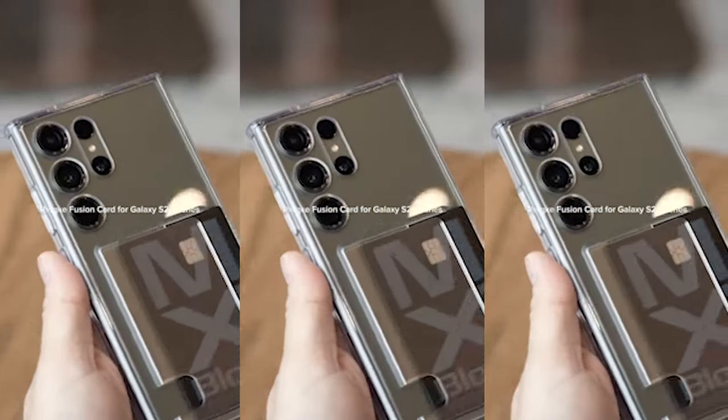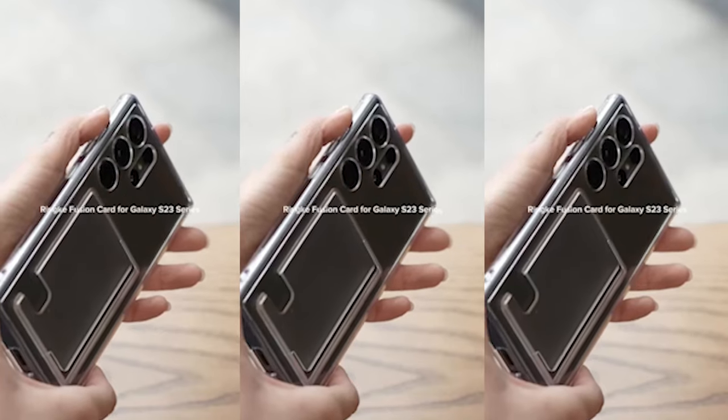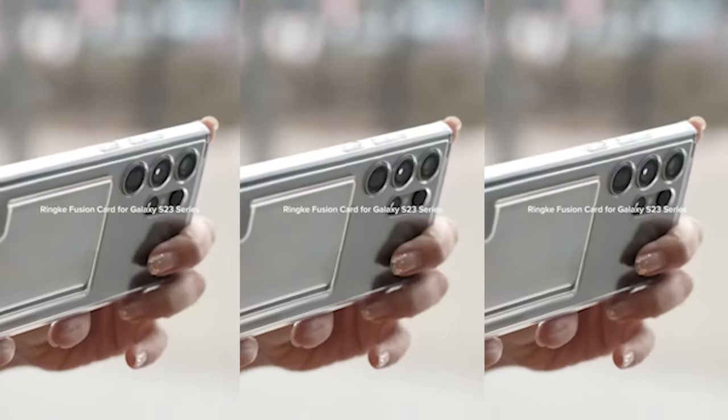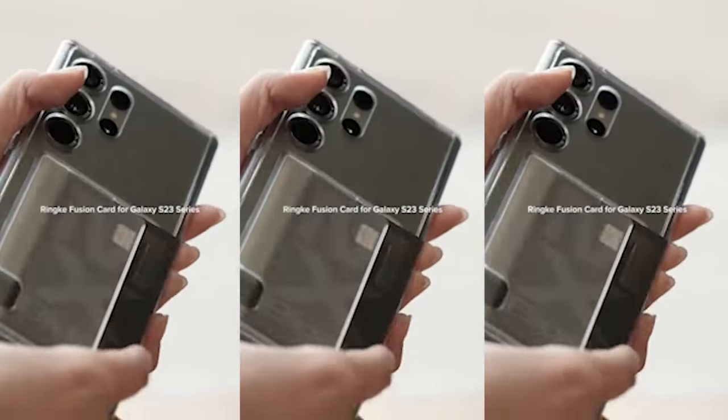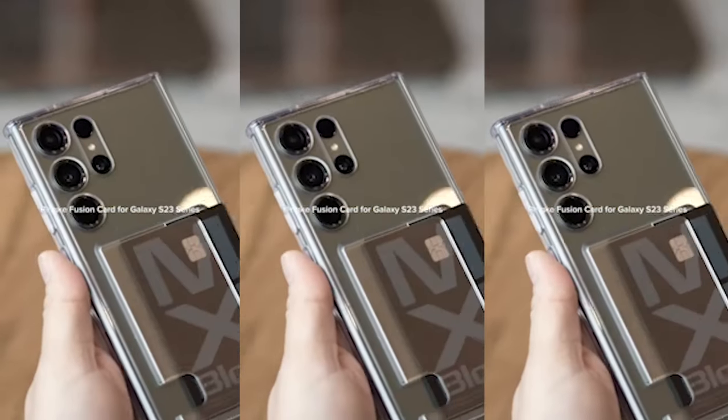In addition to its practical features, the case prioritizes the protection of your S24 Ultra. With raised bezels around the back camera and screen, this case protects your device from scratches, cracks, and other potential damage, ensuring that your phone stays in pristine condition.